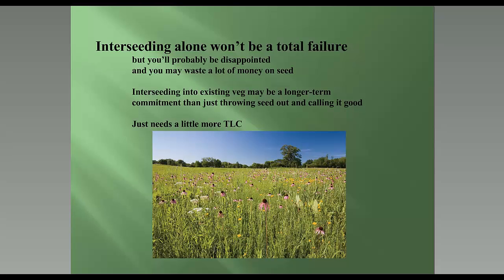If you just throw seed into established vegetation, you won't have a total failure, but you'll probably be disappointed and may waste money on seed. Interseeding into existing vegetation may be a longer-term commitment than just throwing seed out. You need a little more tender loving care — lots of site inspections and monitoring. There are things to consider when seeding into existing vegetation that you may not think about if you're used to seeding into bare ground.